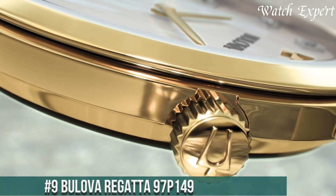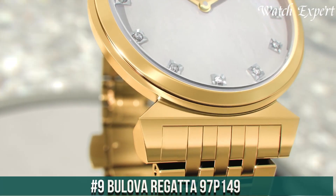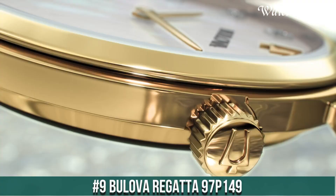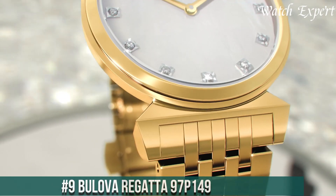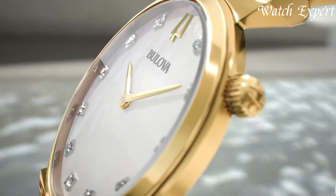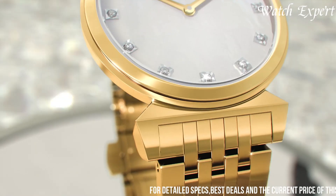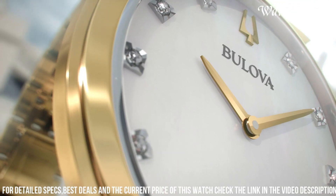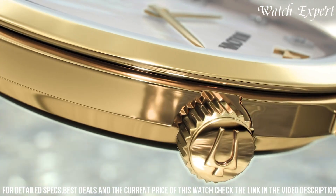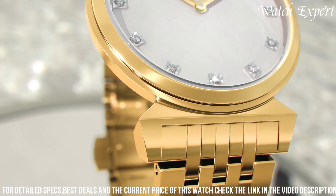Number 9: Bulova Regatta 97-149. Where classic elegance meets maritime inspiration, this timepiece embodies timeless sophistication and Bulova's dedication to craftsmanship. With a graceful design, the watch features a white dial adorned with nautical details, set against a stainless steel case and bracelet that exude understated luxury.